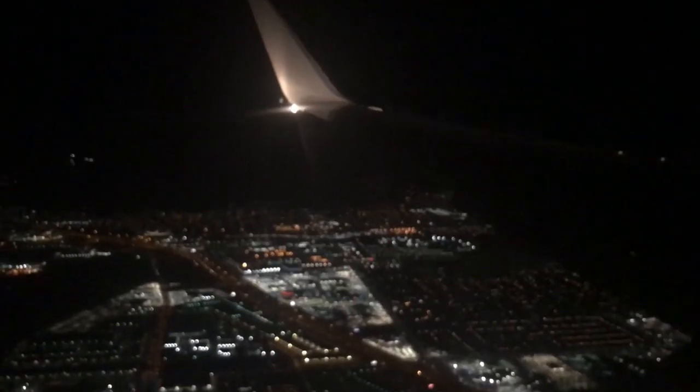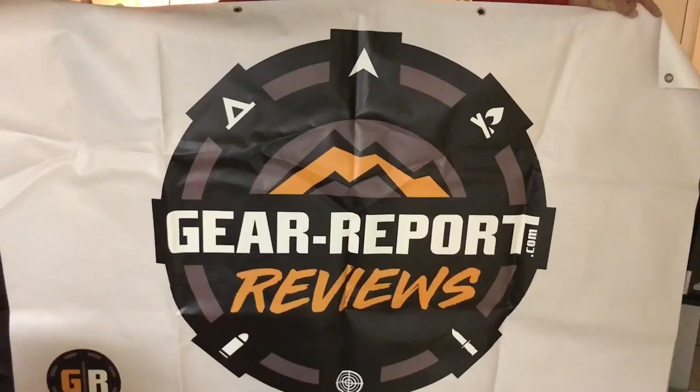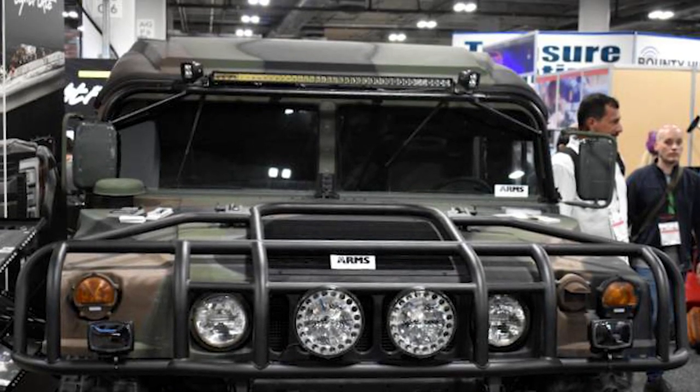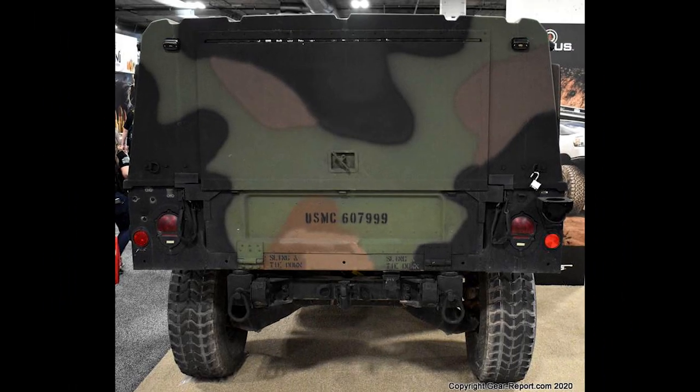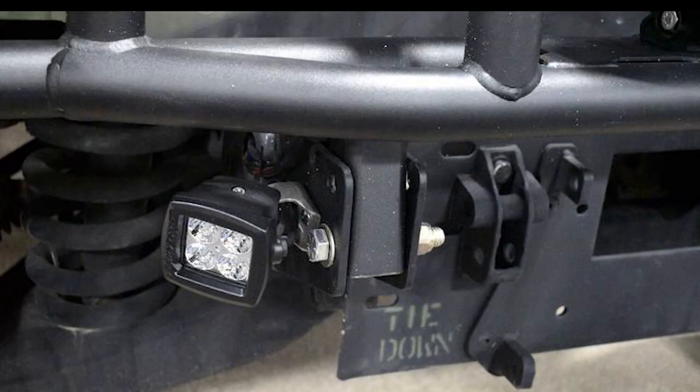Every year, part of the Gear Report team heads to Las Vegas for the shooting, hunting, and outdoor trade show — we call it Shot Show — where all of the major outdoor brands show off their products. This year, our friends at Lightforce partnered with Arms Unlimited to feature a former USMC helmet-top Humvee in their booth, showing off various new LED light solutions. You can see that they got quite creative in their light placement.